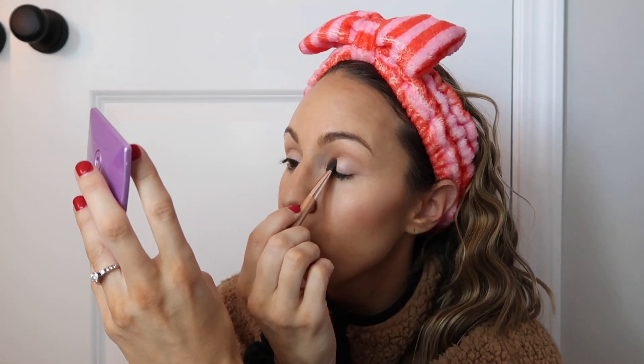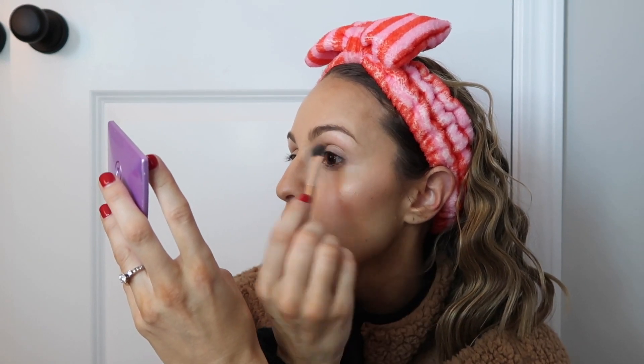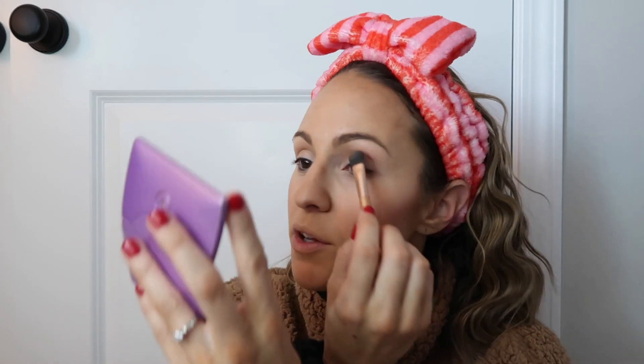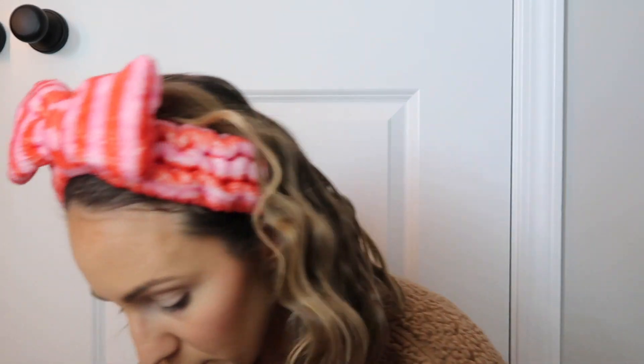I feel like I'm going kind of fast. I really need to do a day in the life video because a lot of people have been asking for that. When I vlog it's kind of like a day in the life but you're not seeing my whole routine. I definitely want to do that. Now I'm using a dome brush and going in with Swarm — that's the third shade in the palette.